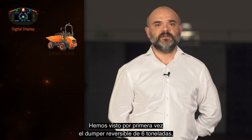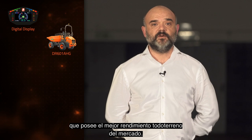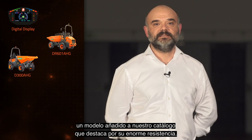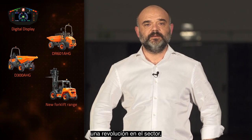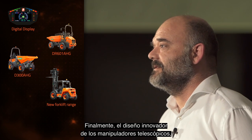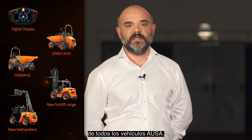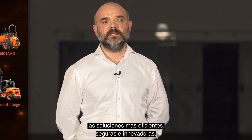We have seen the new 6-tonne capacity reversible damper for the first time, which has the best all-terrain performance on the market. We have also presented the D300 AAG damper, a model added to our catalogue which stands out for its great toughness. In addition, the new all-terrain forklift range — a revolution in the sector and undoubtedly the most advanced on the market. Finally, the innovative design of our new T300 telehandler, which continues the evolution of the technological line of all AUSA vehicles. Impressive new products to continue to offer the most efficient, safe and innovative solutions.